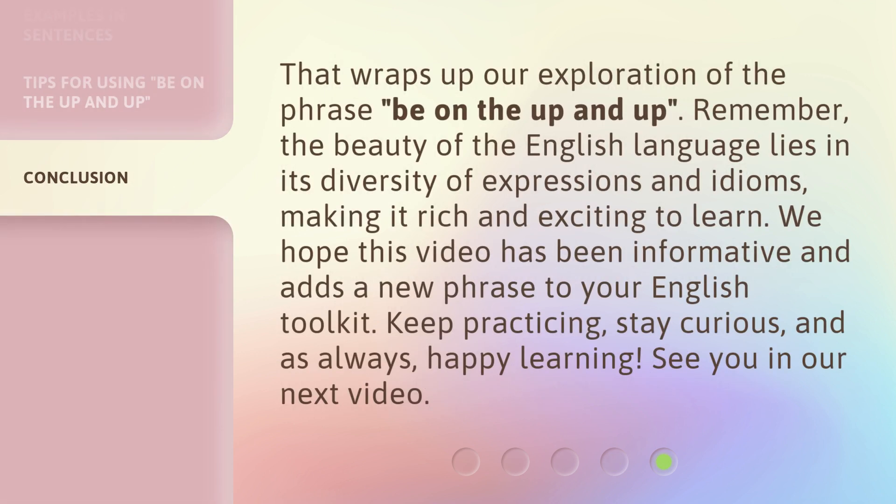That wraps up our exploration of the phrase be on the up and up. Remember, the beauty of the English language lies in its diversity of expressions and idioms, making it rich and exciting to learn. We hope this video has been informative and adds a new phrase to your English toolkit. Keep practicing, stay curious, and as always, happy learning! See you in our next video!